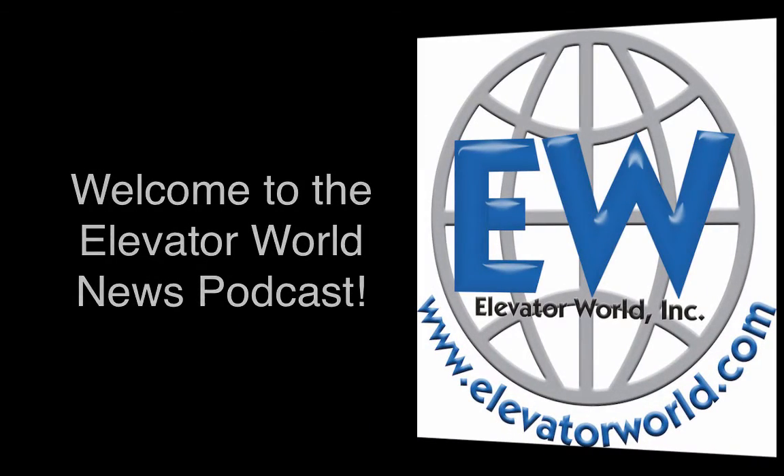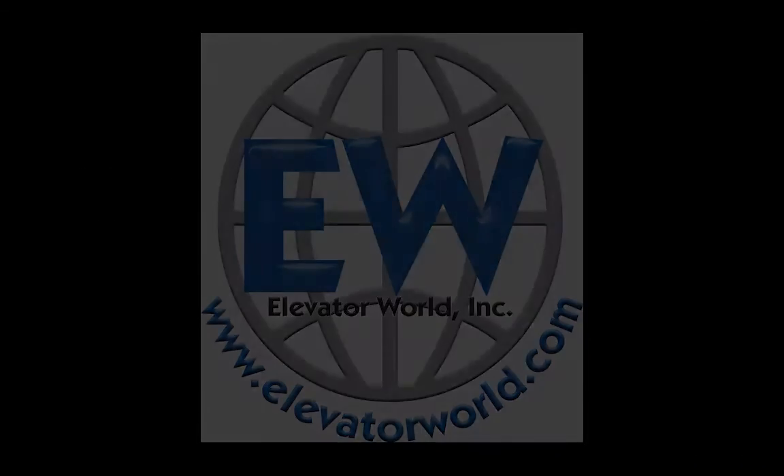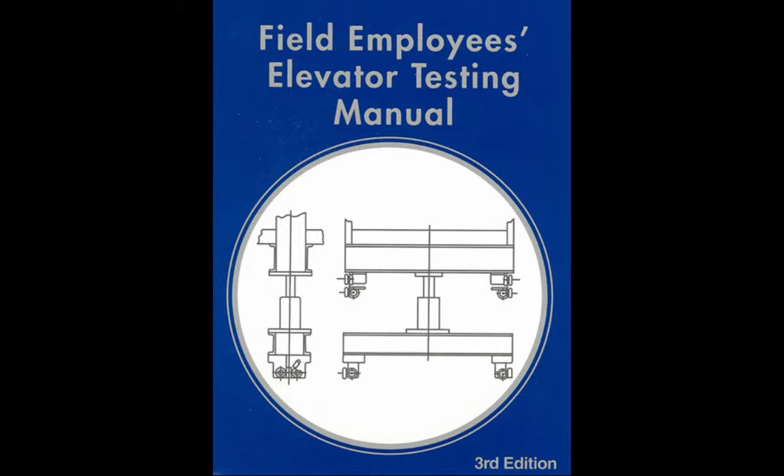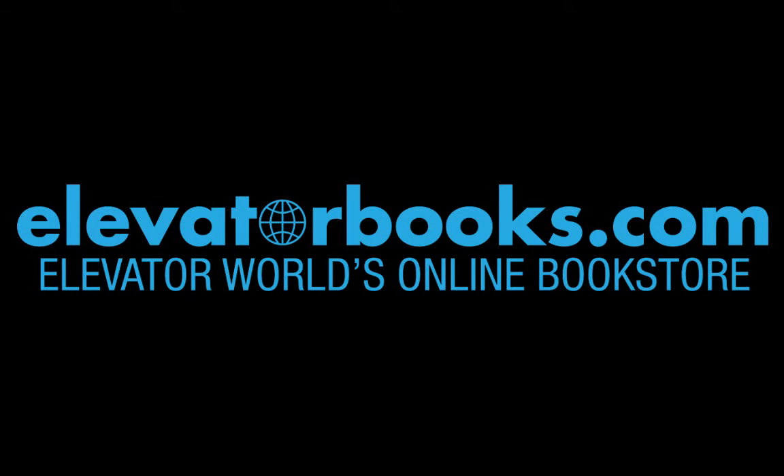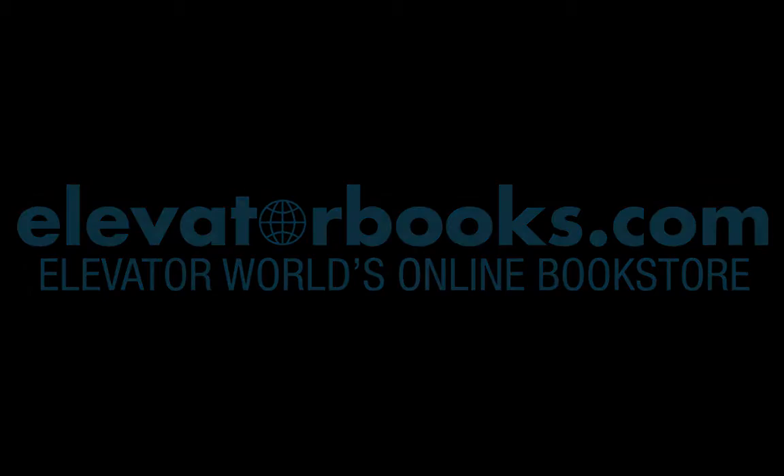Welcome to the Elevator World News Podcast. The Field Employees Elevator Testing Manual by Zach McCain guides you in performing various tests on electric and hydraulic passenger and freight elevators in the presence of a certified elevator inspector. This updated manual helps you understand what is being tested and provides a safe means to demonstrate a given function. Purchase your copy at ElevatorBooks.com.